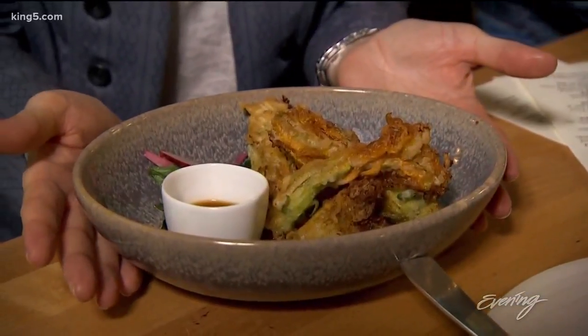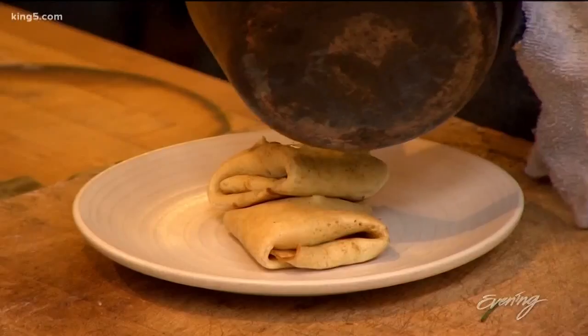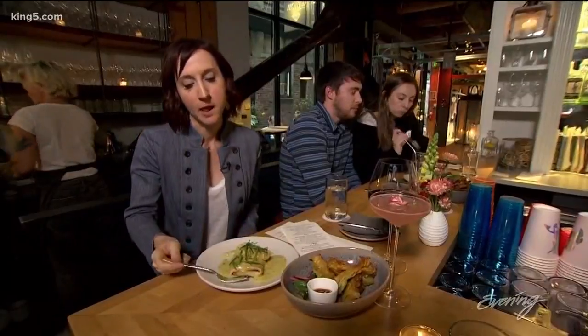These are tempura squash blossoms. They are stuffed with clams, nori, and cheese. This is such a great bar snack. A trip to Marmite would not be complete without the blinces — crepe-like pancakes that can be filled with either sweet or, in this case, savory goodness.